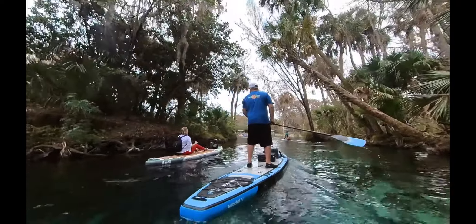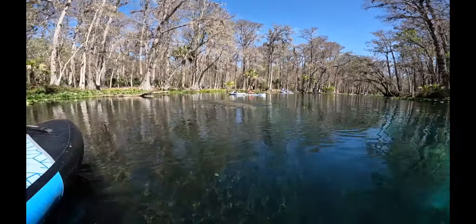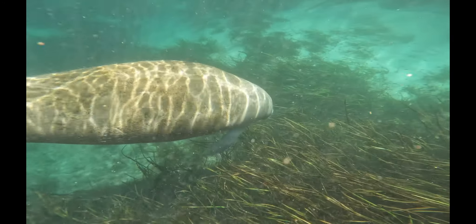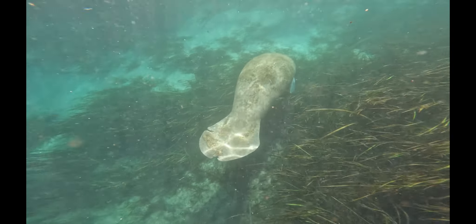The water at Silver Springs is absolutely incredible. It's so clear you can see all kinds of wildlife down beneath, everything from manatees to fish and turtles. And yes, there are definitely gators around, but if you don't mess with them they really don't mess with you.